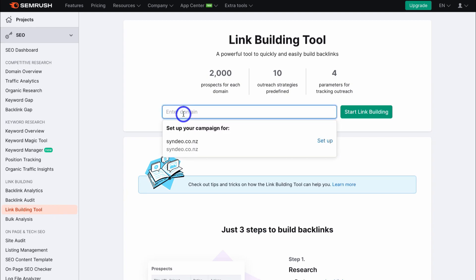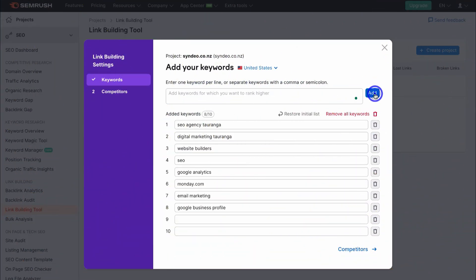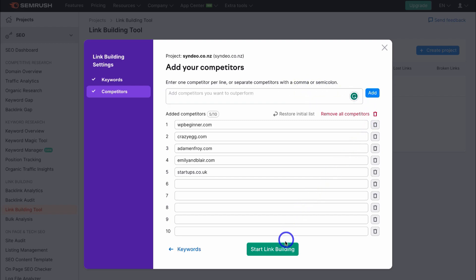Navigate up and add your domain name. Once you've done that and hit enter, navigate up to add your keywords — keywords that you want to target. Add some relevant keywords, click on add, delete any that are not relevant, then navigate down to competitors. Ideally you want to add 10 keywords. Then add five to ten competitors that you want to outperform — these are competitors in your direct niche. Once you've added at least five competitors, click add and then click on start link building.